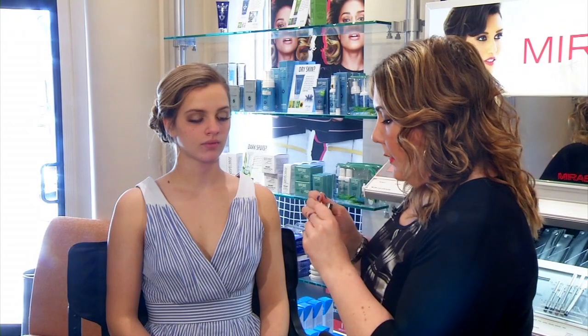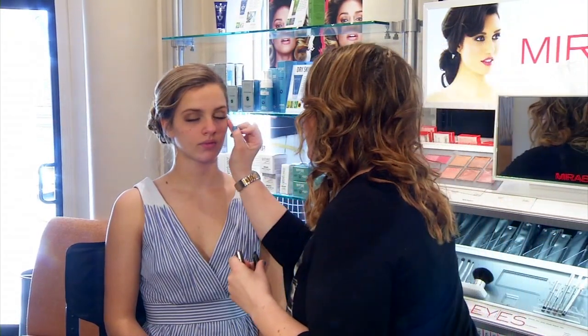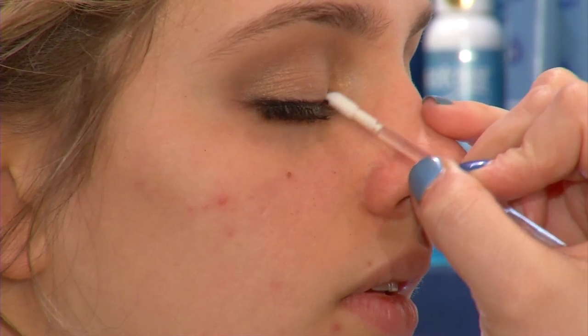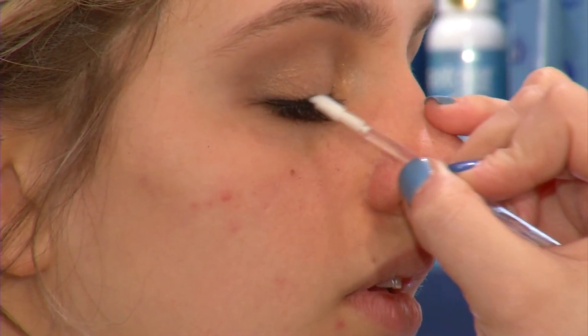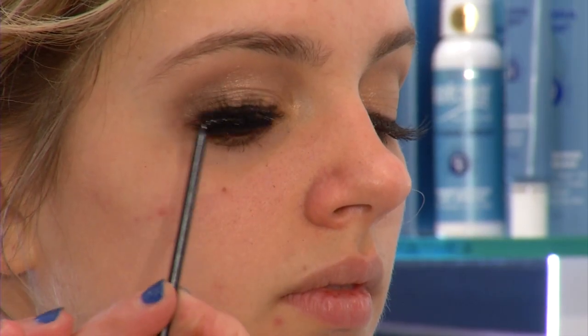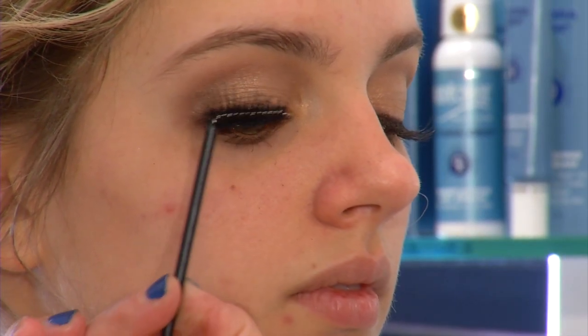Now we're going to apply our liner. I'm going to take the chubby stick pencil and just rub it against her lash line, because we're not trying to be too much with her eye makeup — really soft, but still have some definition. You can see she has a lot of definition but it's not too much. The next step is mascara — just take it, tap it, and marry it together, then look up and hit the bottoms.